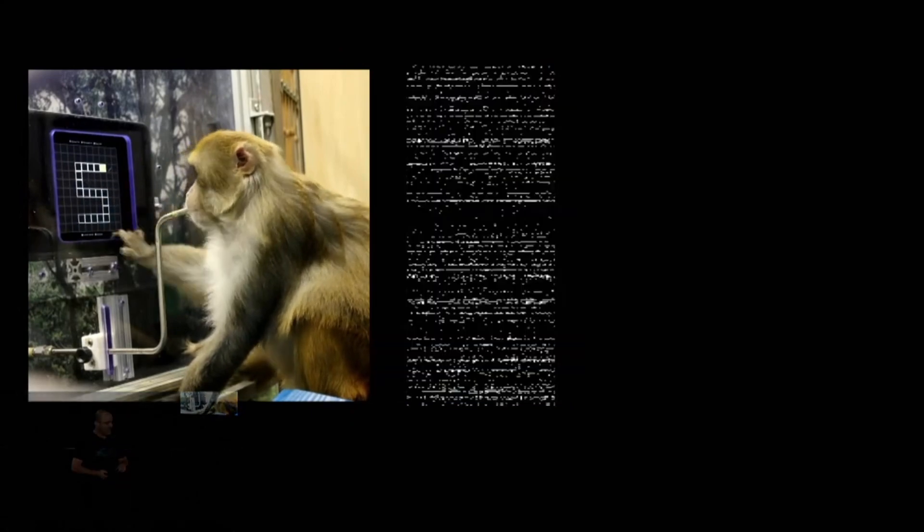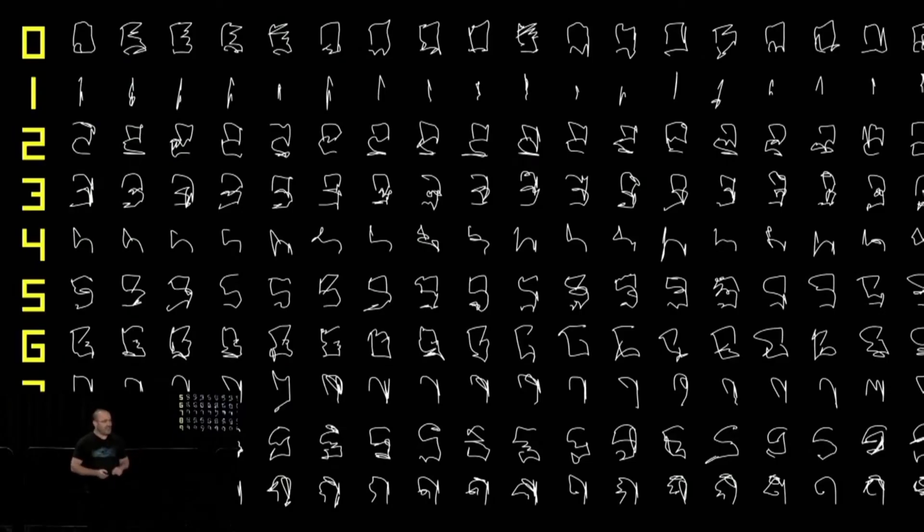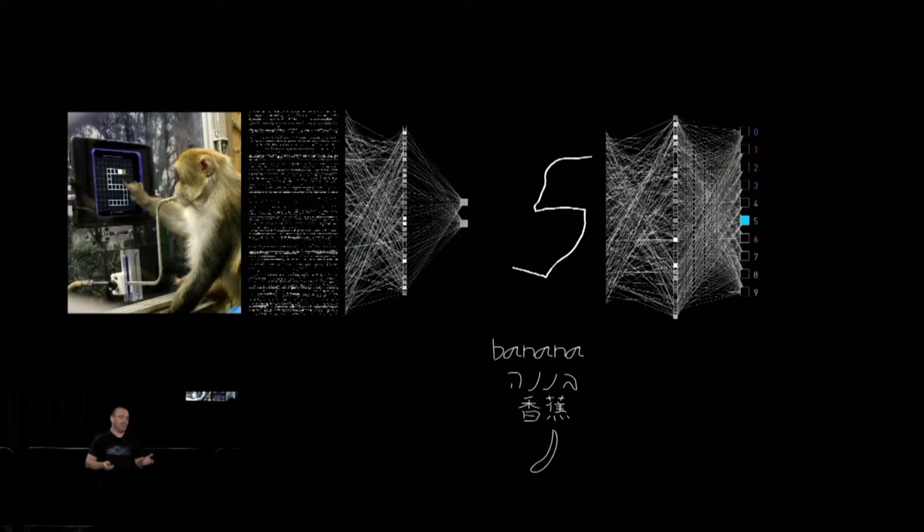The Neuralink team was able to develop an algorithm that can decode letters and numbers by simply imagining writing them. They did this by having a monkey trace different digits for a smoothie reward until they had enough data to predict what letter or number the monkey was thinking without the monkey needing to actually trace it. With their improvements, the team has greatly reduced latency for better cursor prediction. When applying this to humans, the Neuralink team says no matter what language you're speaking — whether it's English, Mandarin, or Hebrew — you will still understand the concept being communicated.